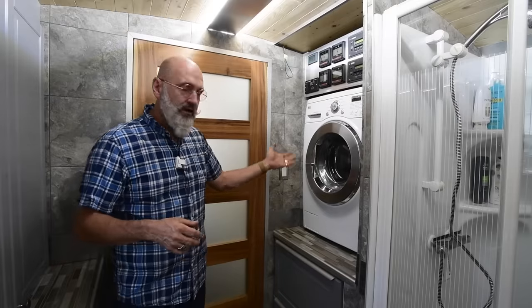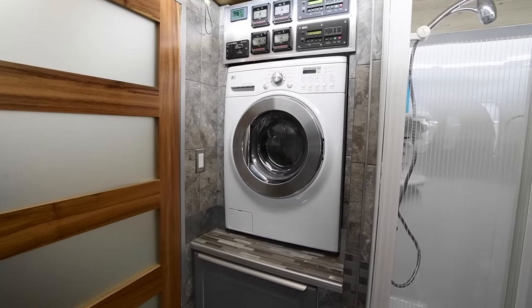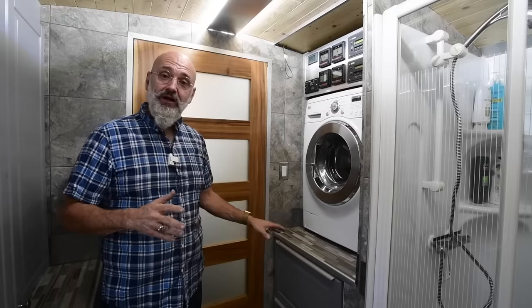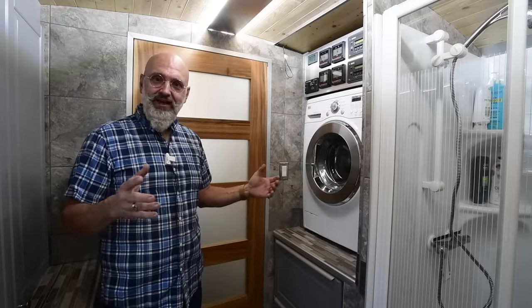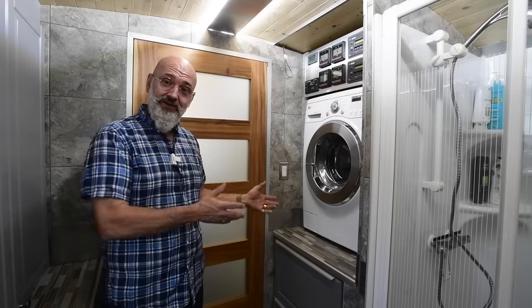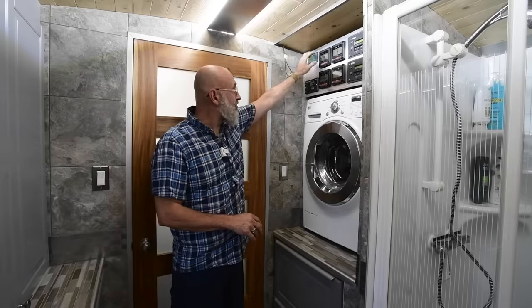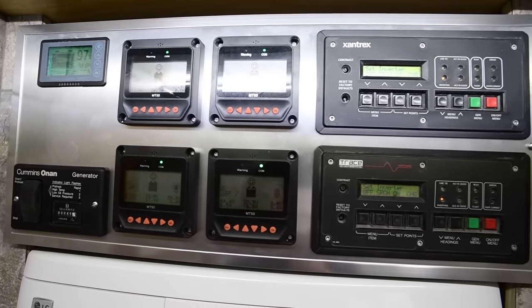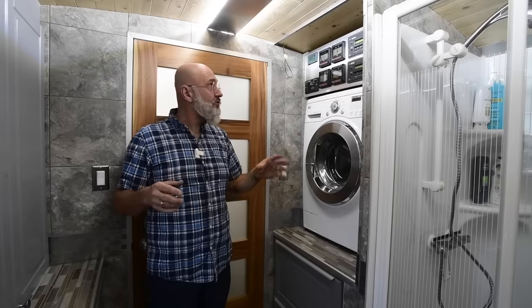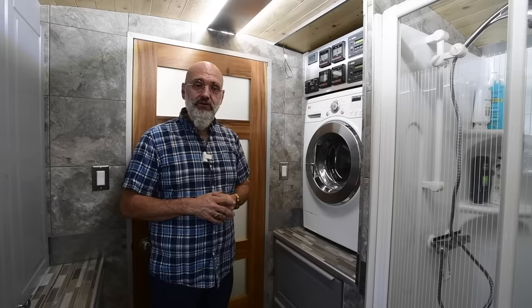We have a combined washer-dryer. We don't use it much, but it's nice to have. Above is the electrical nerve center of the bus, and below is a place for dirty laundry — something we missed in our previous buses. Up here we have a battery monitor showing charge percentage. Our solar is divided into four separate groups with four separate charge controllers so we know what each one is doing, and we have two 4,000-watt inverters each with their own controller.